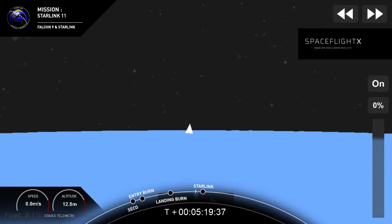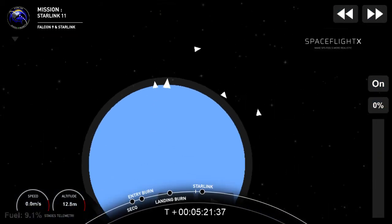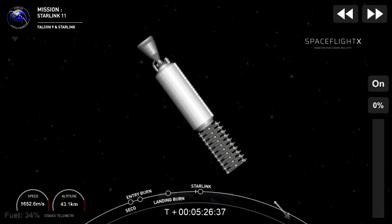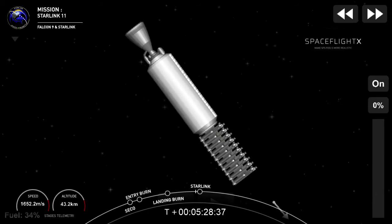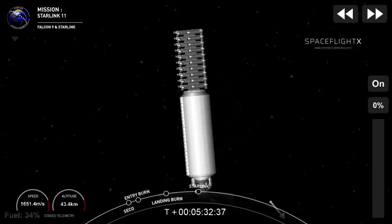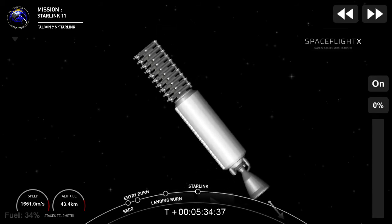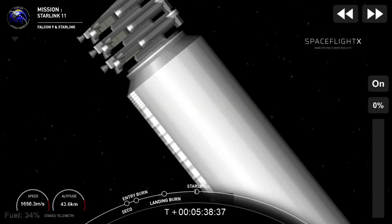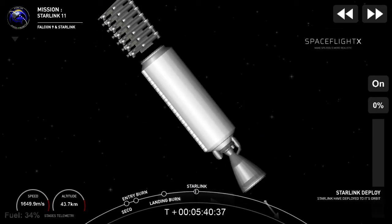There we see a live shot from our drone ship in the Atlantic Ocean — Of Course I Still Love You. You can hear the clapping and celebration from our first shift technicians here in the building. Second stage continues to look good. Starlink deploy confirmed.